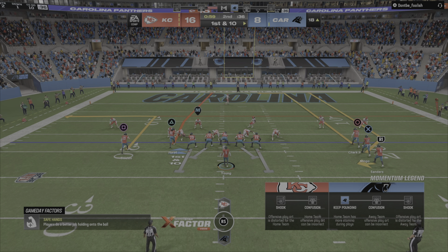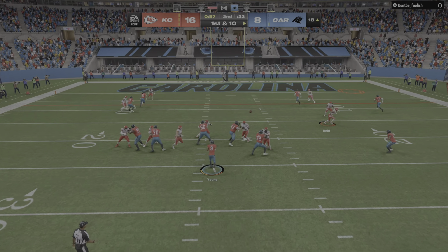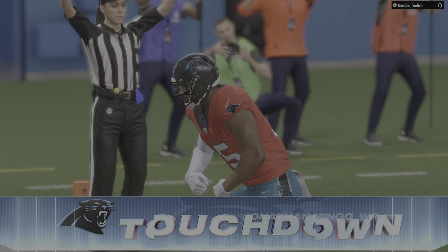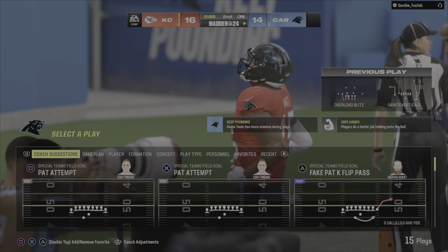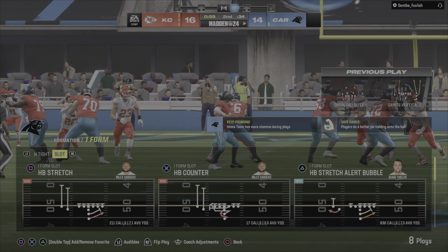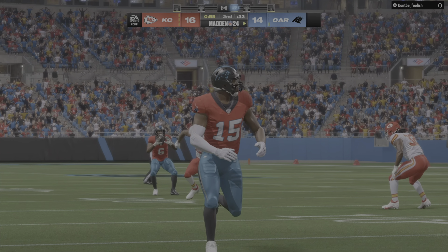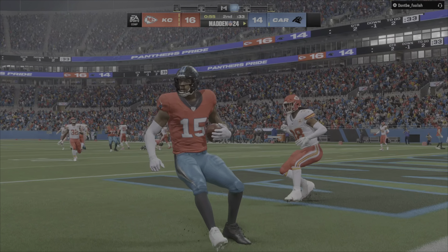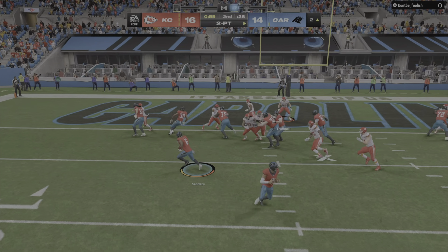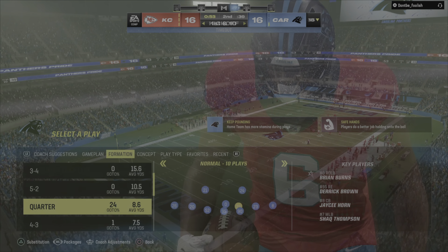From inside the 20, first and ten at the 18. Young throws — he's got it for a Panther touchdown! The Panthers get a late score in the final minute of the first half. There was a lot of zip on that pass — baseball might have called that a frozen rope. They stay out there and go for two, turning to Sanders. He gets into the end zone — those two points convert.